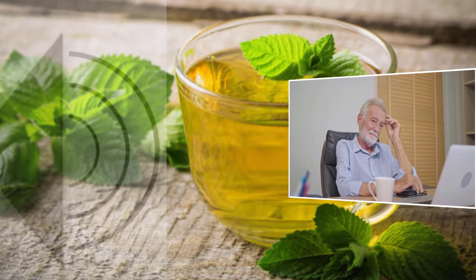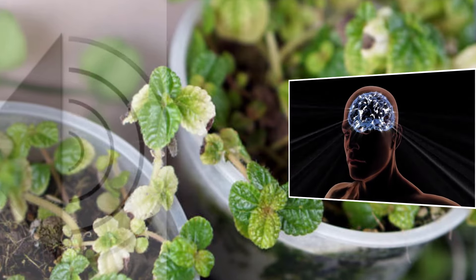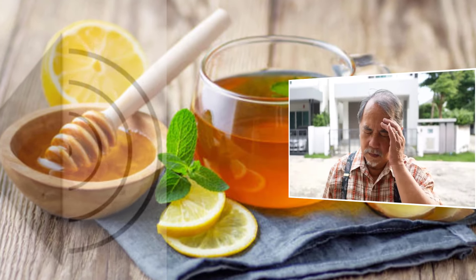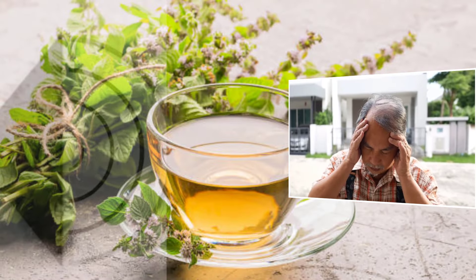Herb 4: Peppermint. Up next is peppermint. Known for its invigorating aroma, peppermint can work wonders for muscle relaxation thanks to its menthol content. Simply make a cup of peppermint tea, or if you're feeling adventurous, blend some fresh leaves into your smoothies.